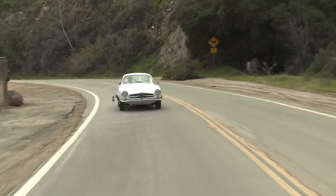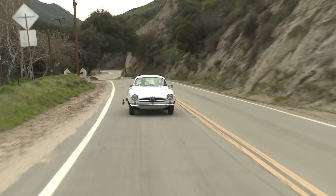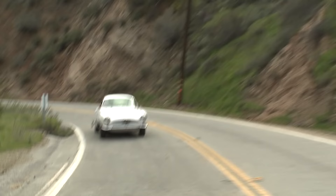Well, this handles very nicely — you just fling it around corners. It fooled me because when I bought it, I bought it for the looks. I didn't think it would be a great driver's car, but it loves the canyons.